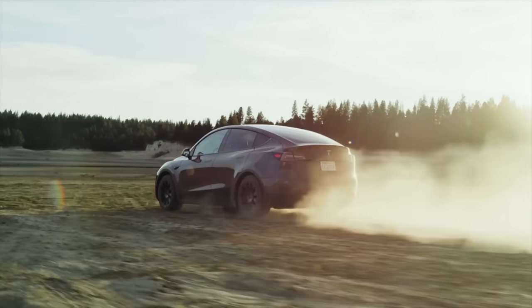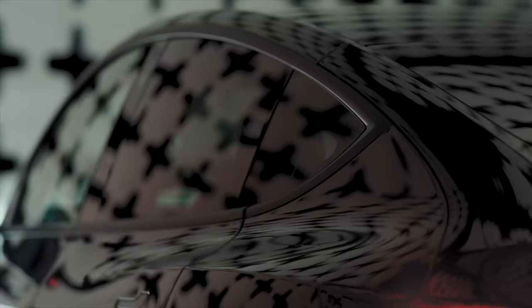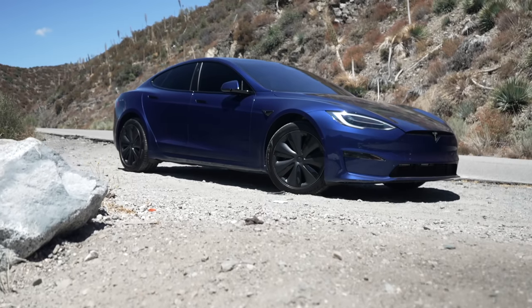Today we're getting into the latest Tesla news, including disappearing affordable EVs, Tesla expanding their main factory, new Model S incentives and more, so let's get into it.